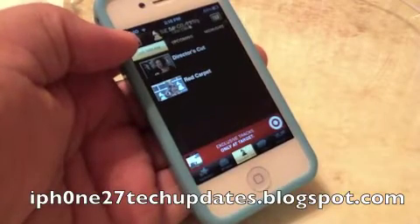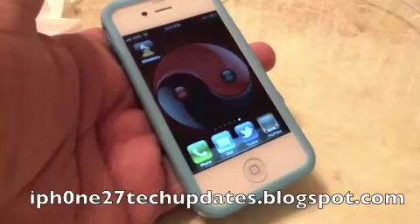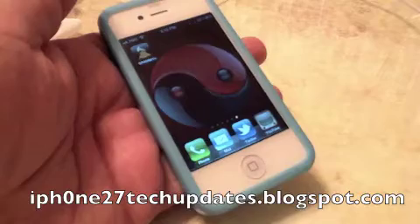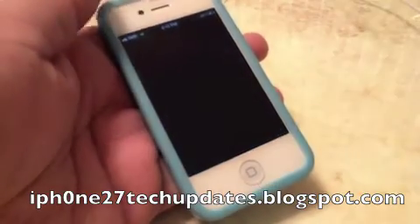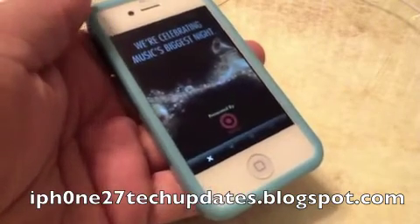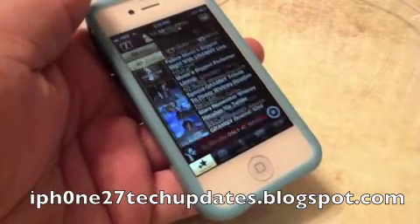Hey guys, Mike here and this is the Grammy Live app. This is for the 54th Grammy Awards tonight, and I highly recommend this app.